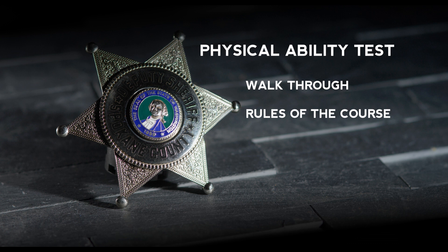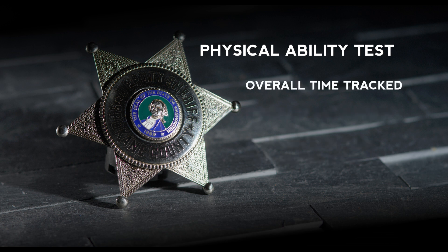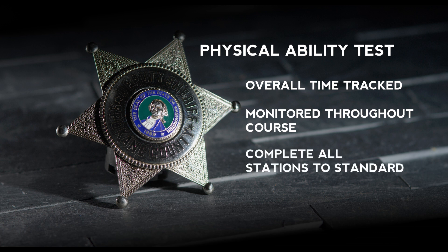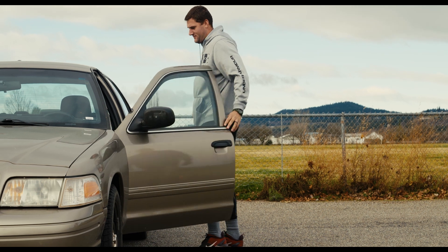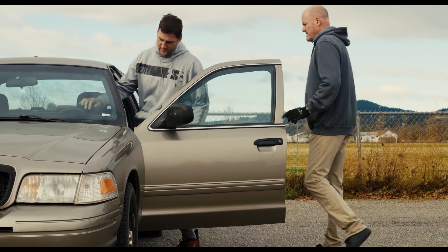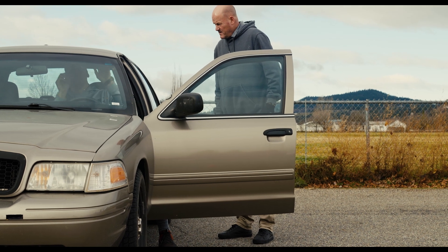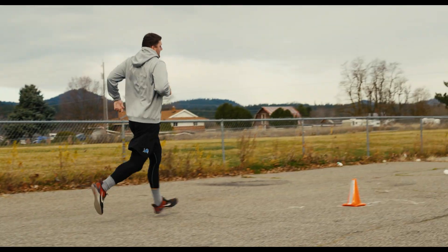When the test begins, there will only be one applicant on the course at a time. Once the applicant begins the test, their overall time will be tracked and they will be monitored to ensure they proceed through the course in the correct manner and complete all stations to standard. Applicants will have up to three opportunities to successfully complete each station. All applicants begin the physical ability test seated in a patrol car wearing a ballistic vest and seatbelt secured. Once the applicant releases the seatbelt and departs the car, the clock starts.